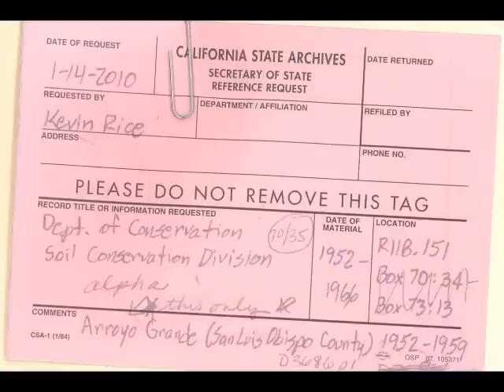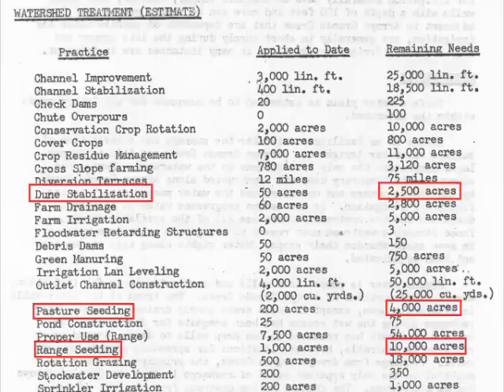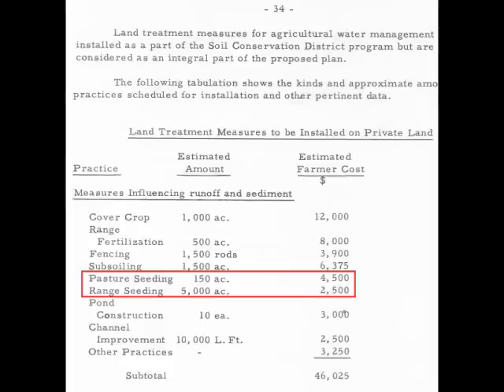Another thing I retrieved from the Office of State Archives: this is the Arroyo Grande watershed treatment project during the era of Governor Goodwin Knight. You can see on the list is dune stabilization, 2,500 acres; pasture seeding; range seeding, 4,000 acres; 10,000 acres. They had to plant those dunes with invasive species that we have today in order to stop the sand from blowing. Here's another document from that same archive — pasture seeding, range seeding, 7,000 acres.